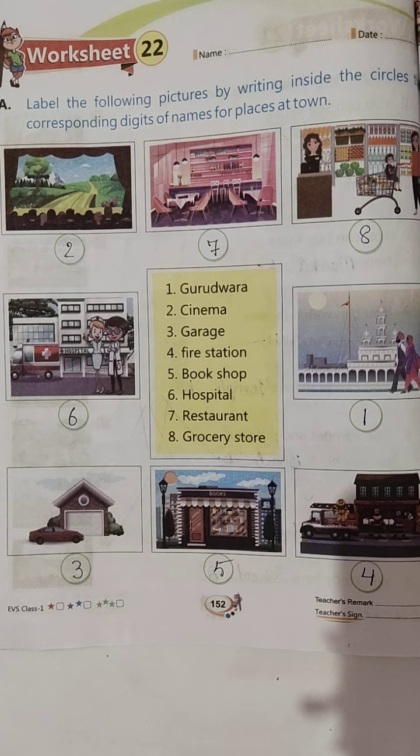Hello everyone. Welcome to Builder International School. So let's start students, grade 1, subject EVS and worksheet 22.